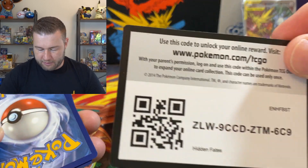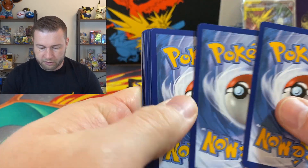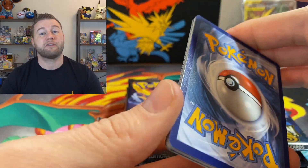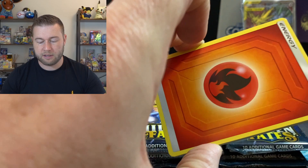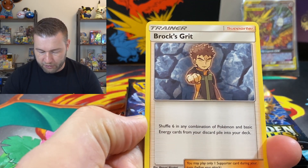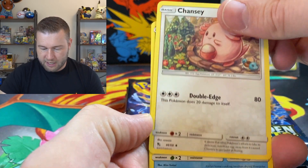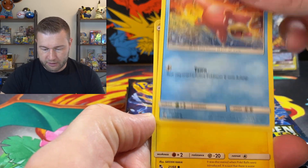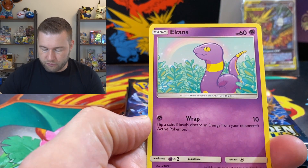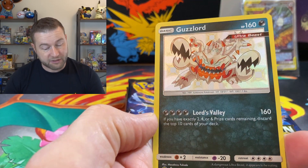In fact, I've got to give the code cards away this time, so enjoy that. What I do need is the Electrode Reverse Holographic — that's the last Reverse Holographic that I need for my Master Set. And a Guzzlord to start us off with — a nice little baby shiny. And a Gollum. I'm not sure if I have a Guzzlord.